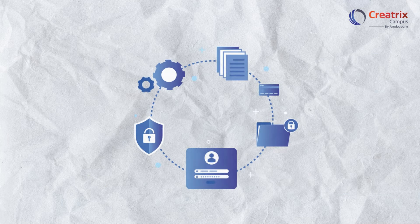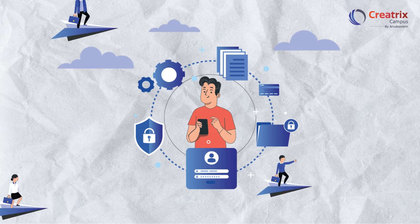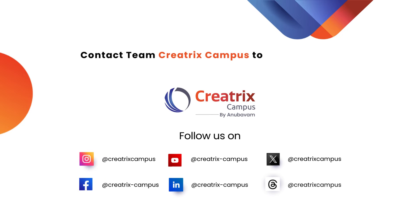Life's unpredictability demands flexibility, and Creatrix Campus delivers just that. With our modern student information system, students navigate challenges seamlessly, staying on track without missing a beat. Contact Team Creatrix Campus to join us on this transformative journey.